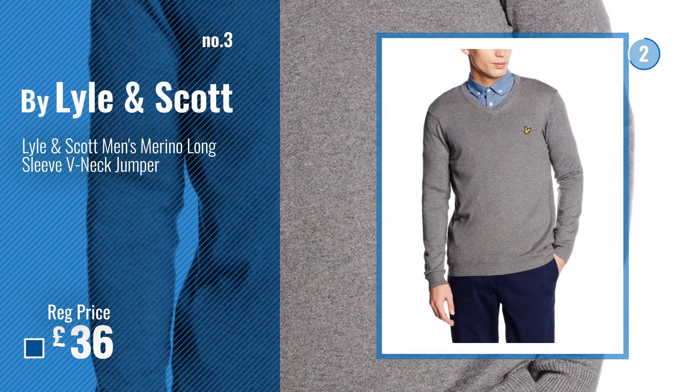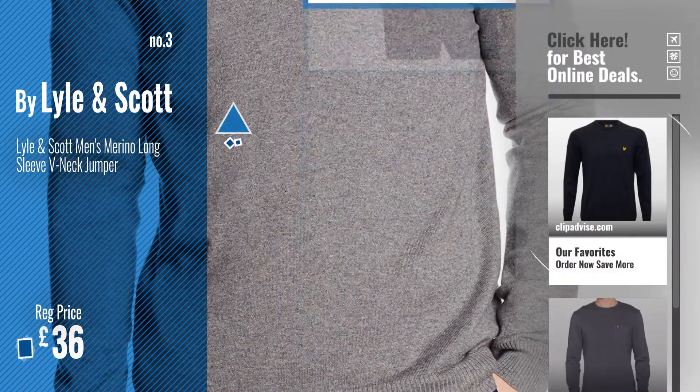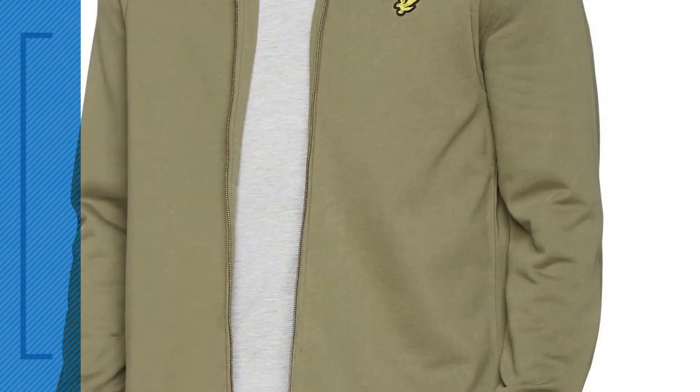Number 3. Get your favorite Lyle Scott Jumper now. Just click this circle in the corner. Number 4.